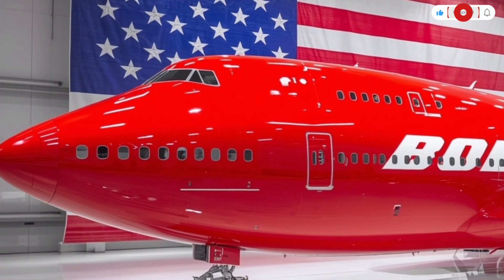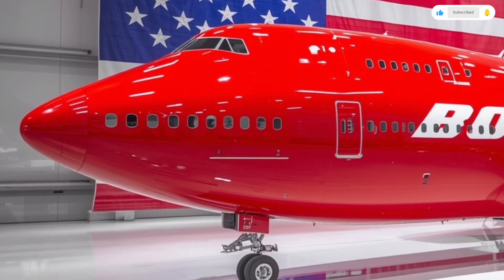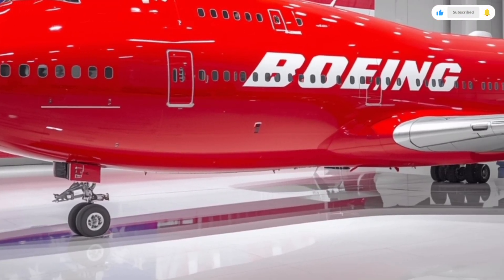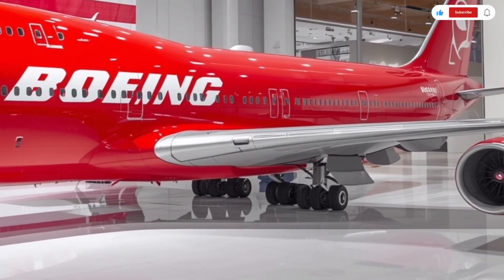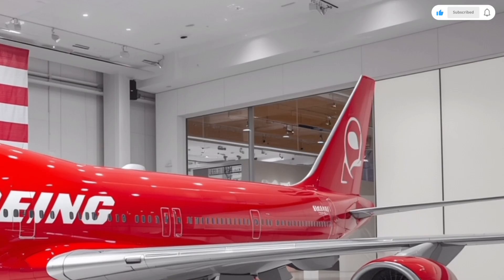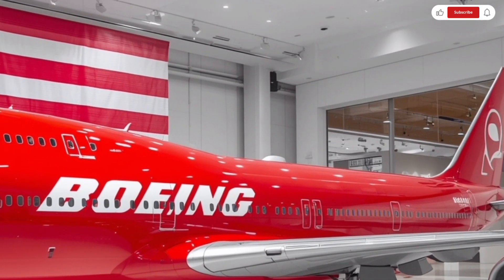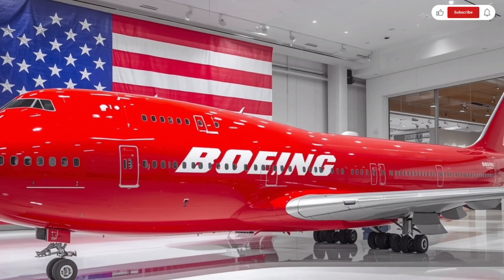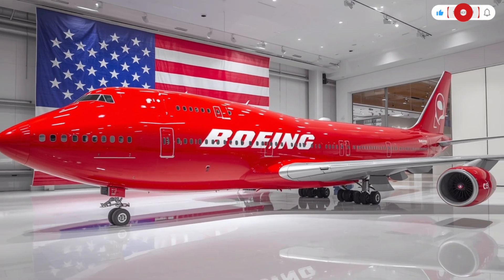The payload capacity is equally impressive. The 2026 Boeing 747 can carry up to 467 passengers in a typical three-class configuration, or over 600 in an all-economy setup. For cargo operations, Boeing offers a 747 freighter variant capable of hauling over 140 metric tons, thanks to its reinforced structure and advanced loading systems.